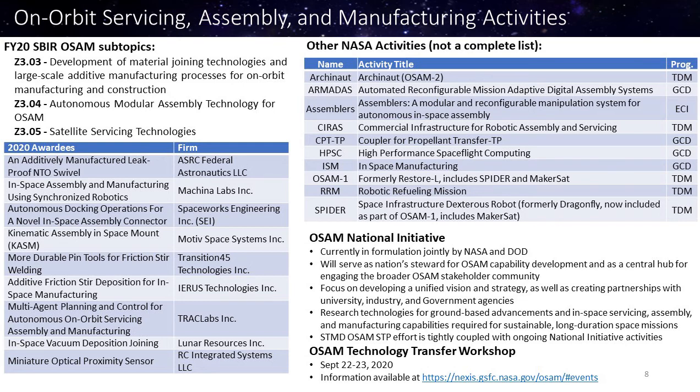Just a couple of plugs: the OSAM National Initiative, which you may have heard of, is an activity that's been ramping up — a continuation of the strategic technology partnership happening across U.S. government agencies. They just held an OSAM technology transfer workshop, and you can go look at the link on the bottom of the screen for those details. When the OSAM strategic plan comes out, there's a lot of great opportunity to develop new technologies that are going to make space operations into a completely new concept. We're excited about all the work that's happening and glad to have you all involved. Thanks.